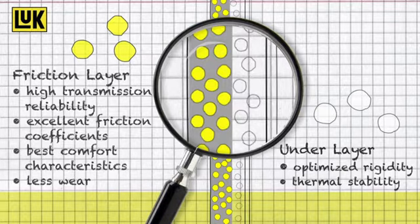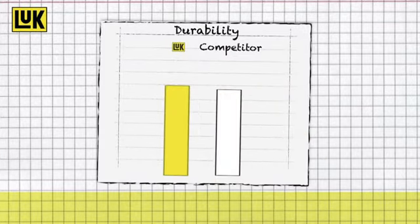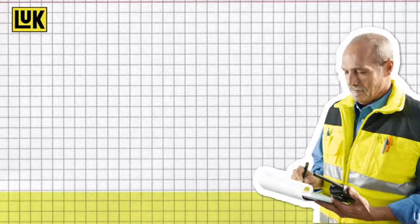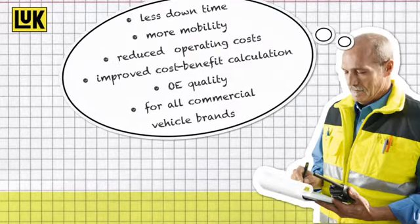In addition, the wear rate is significantly less. With this lining, the Luke Clutch system achieves 30% more durability than conventional technologies. Due to this increased operating life, you can significantly reduce the downtime of your trucks as well as your operating costs.